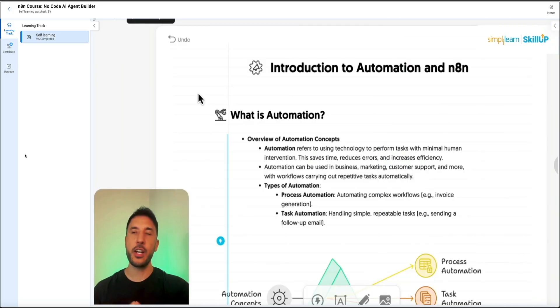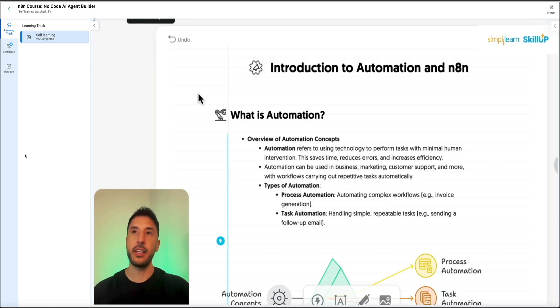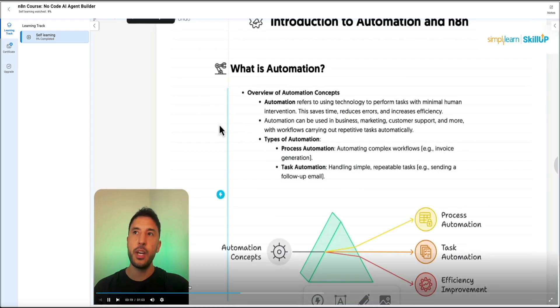I'm going to quickly give you an introduction to what automation is, what N8N is, and how that fits into this ecosystem of automation and the AI tools that are moving into this space and what the future looks like. So automation refers to basically use...